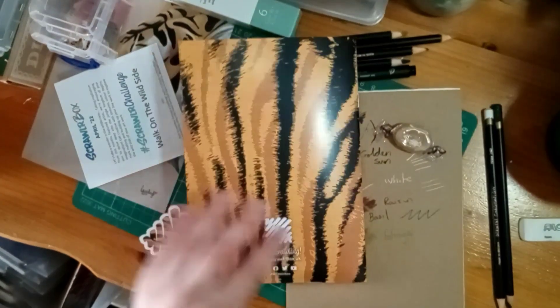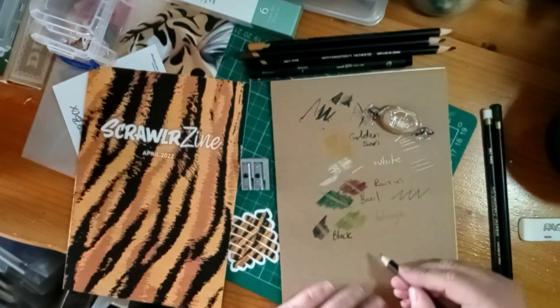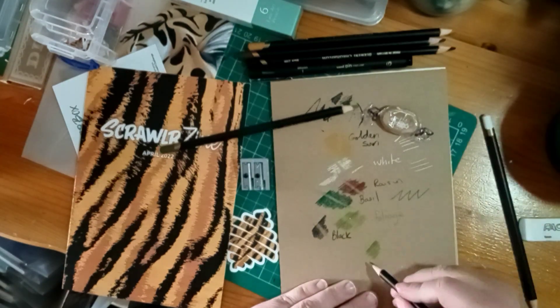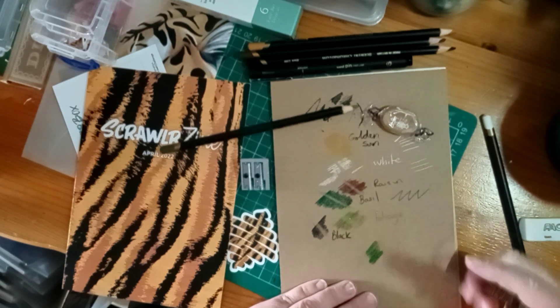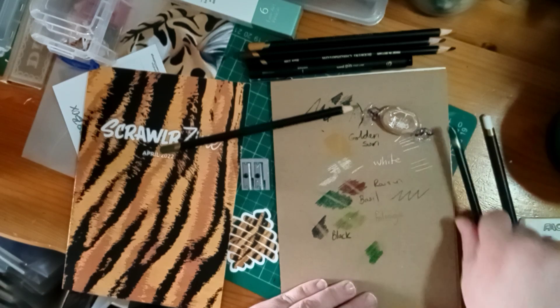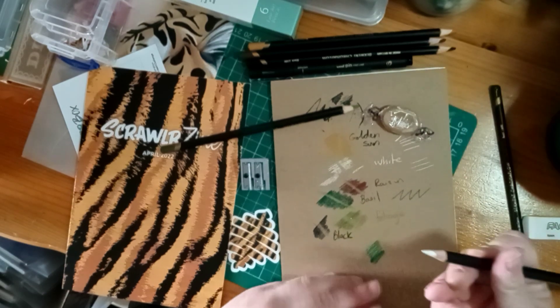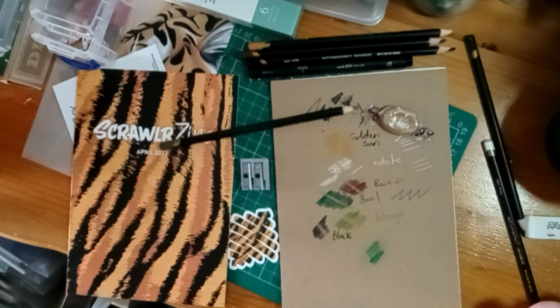I'm going to go back and see how well we can blend - just going with the two greens for a minute to see where we go. You can use your finger to blend, and then with the white it makes a much lighter color. I'm not the best at blending pencils - it's something I need practice at.